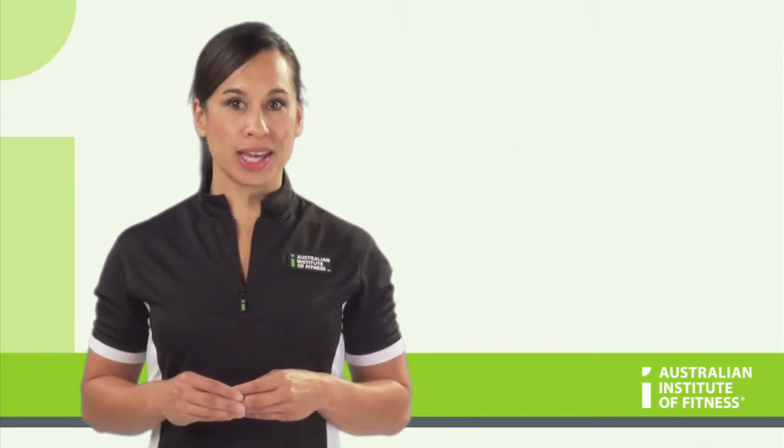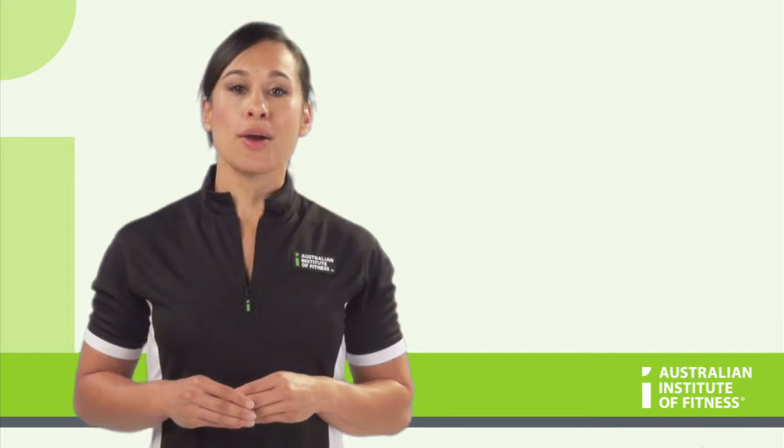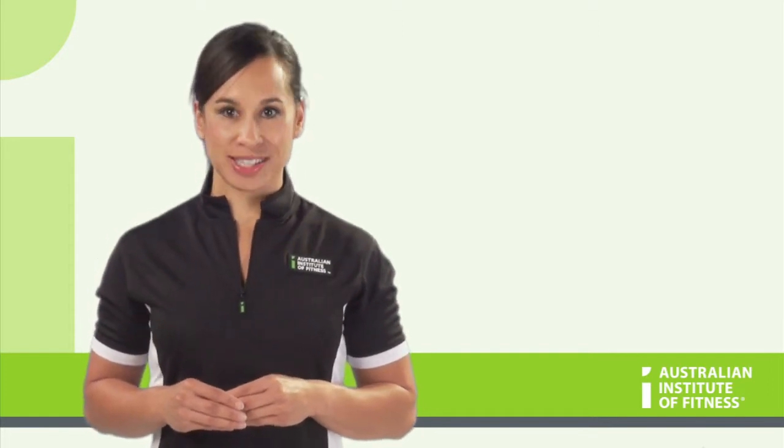Activities like running, jogging, walking, group fitness classes, skipping, cycling, or swimming are all used to train the cardiovascular system.